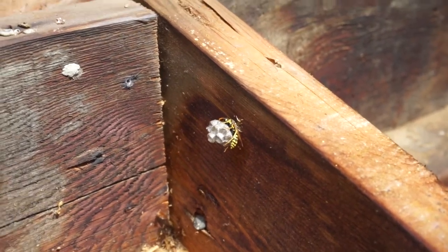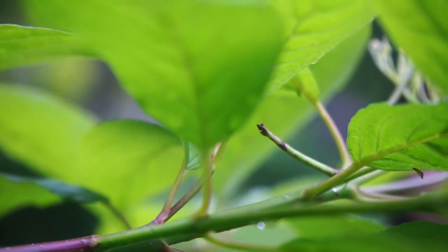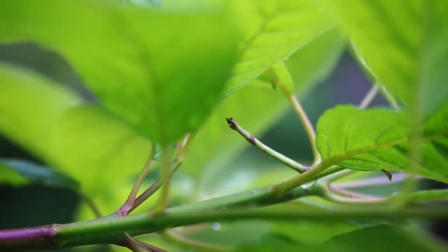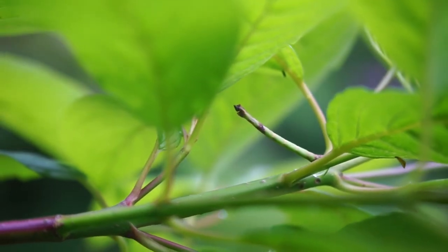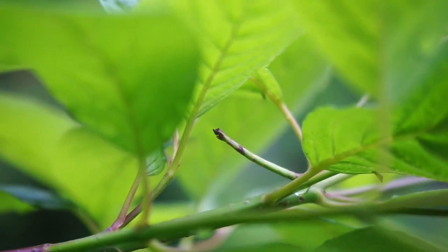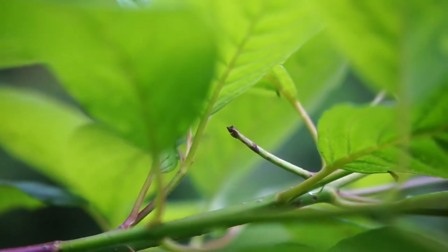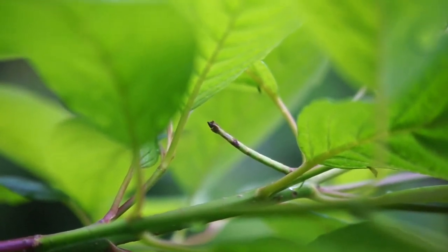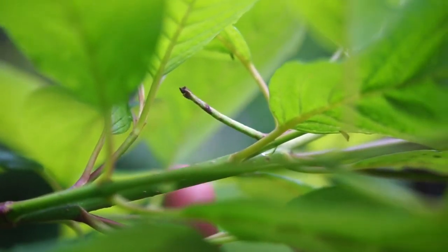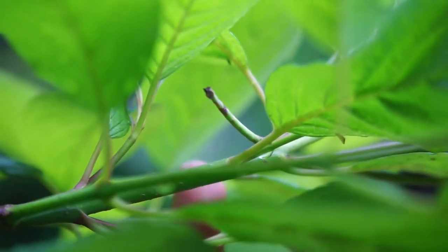Look at this little guy — we used to call these stick bugs or inchworms when I was little. He does look like a stick; he looks like he's reaching for the other branch. I saw him just a minute ago and he was pretty much one body-length further back along the branch, so I guess he just sits there until he takes a step and then sits there again. I'm going to poke him just so you can see him move — he's just going to lean away from me.